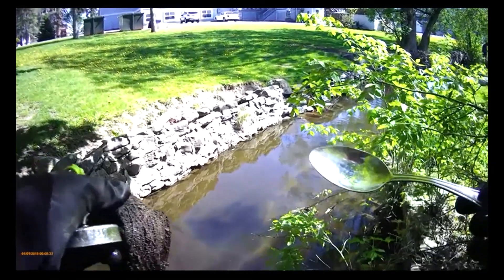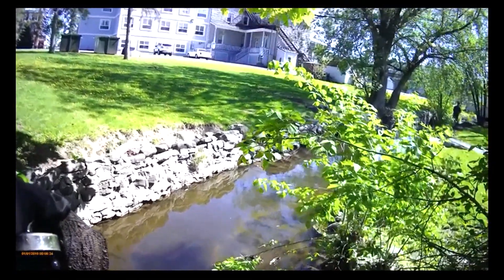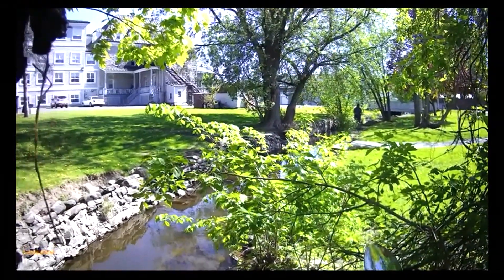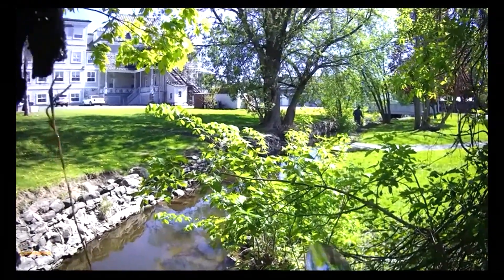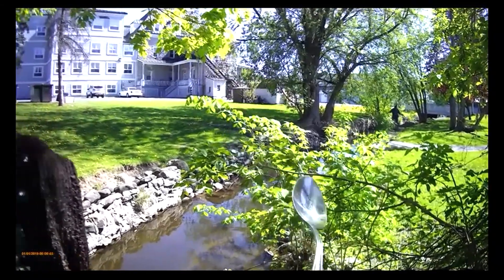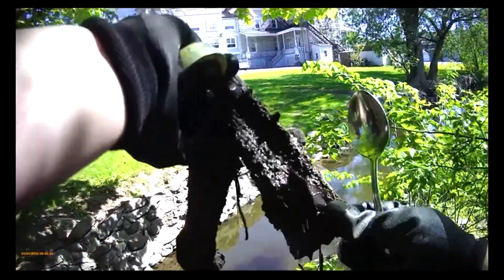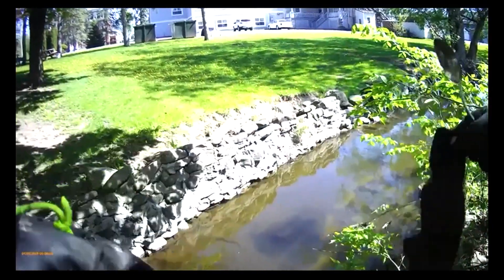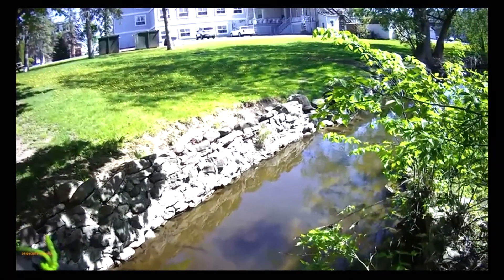It's our lucky day people - inside a sock! How weird is that? You just never know what you're going to find. Anything else in there?